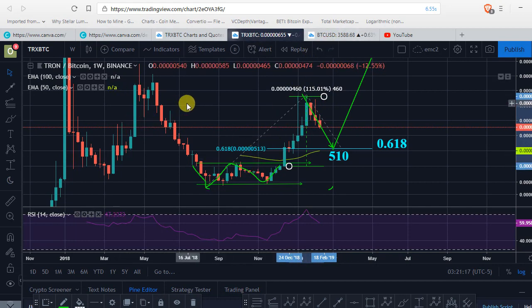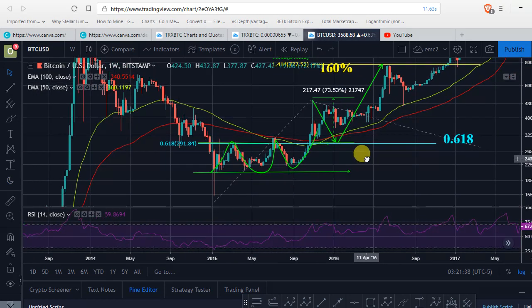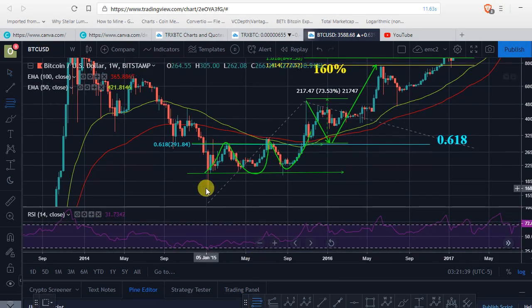Going back to BTC, the BTC price action was like BTC went up almost — not 100% but 75%. And then when you take a look at the Fibonacci, BTC came back right around 0.618 and got support at this area of the 50 EMAs.